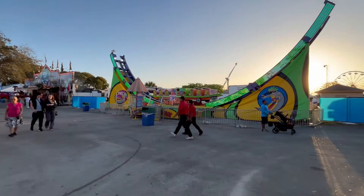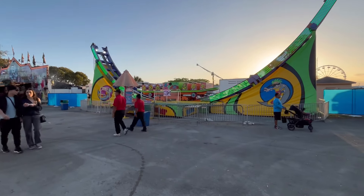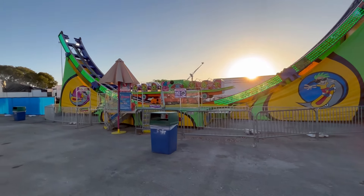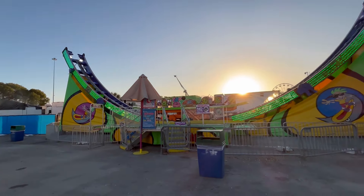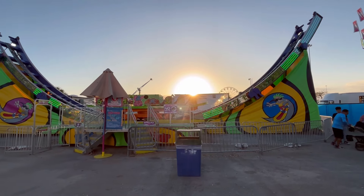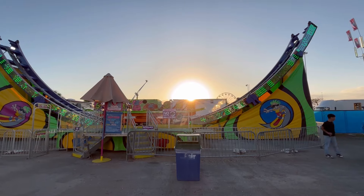The Skate ride has a minimum size of 42 inches to ride with adults and 48 inches by yourself, and it is currently not in operation. Look at that sunset right behind it — that is like an awesome picture.